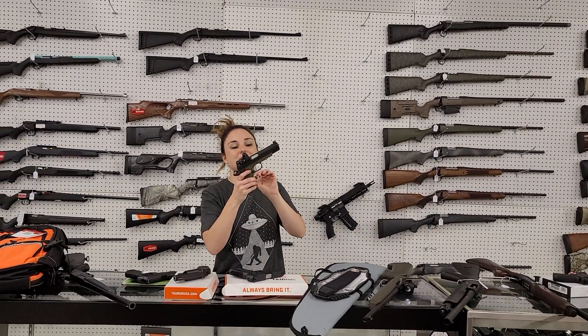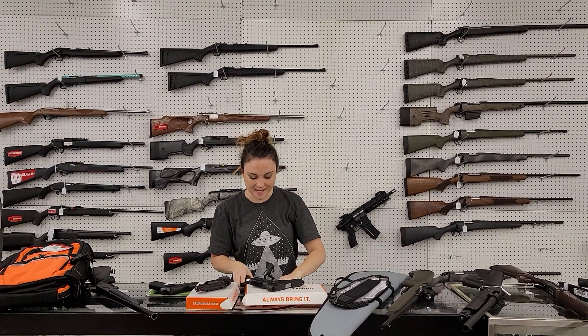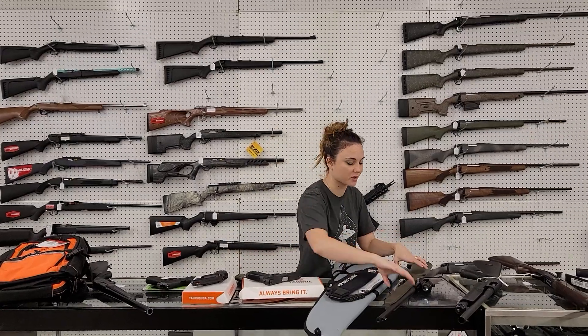Springfield Armory 1911 Operator with the Trijicon RMR. It's going to be 1260 plus. Those things are phenomenal, y'all. Definitely come in and grab one of those.